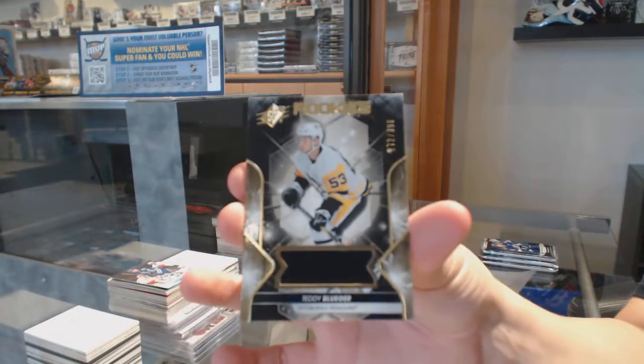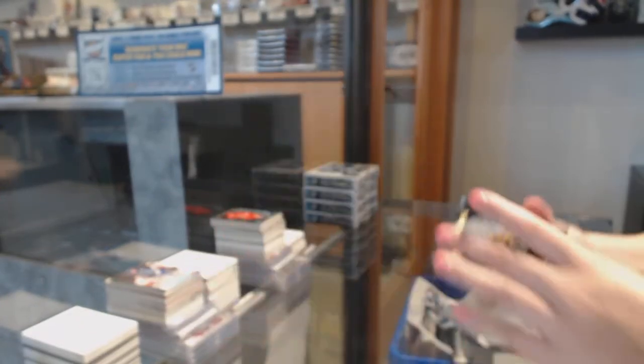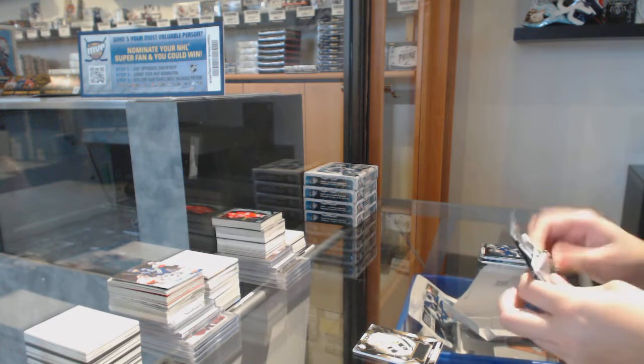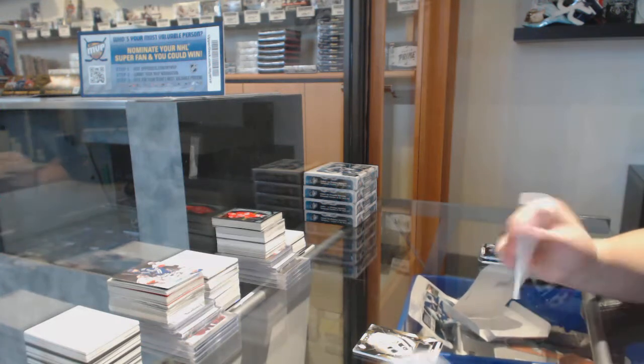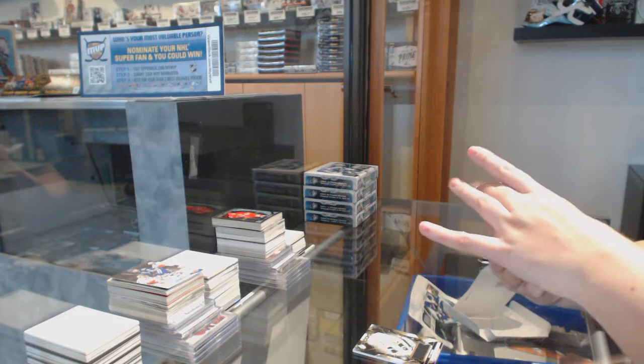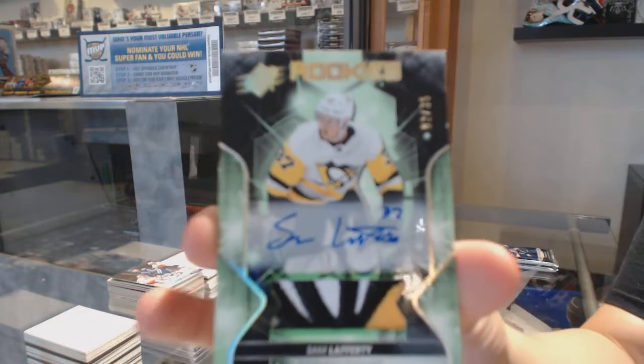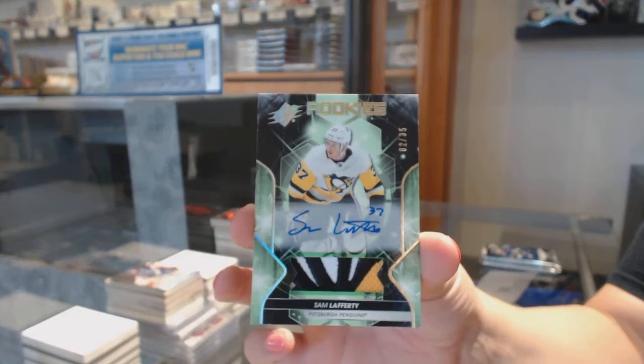We've got a number to 399 rookie jersey for Pittsburgh — Teddy Bueger. We've got a rookie patch, Otto, number 35 for the Pittsburgh Penguins — Sam Lafferty. Pretty patch on that one.